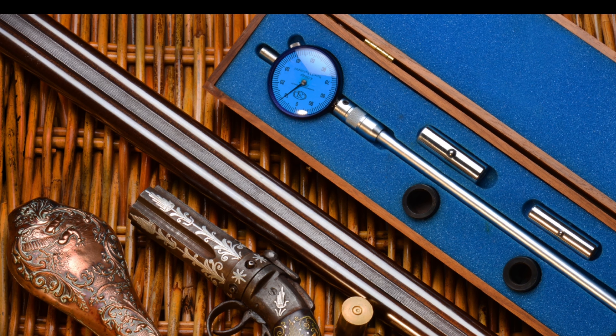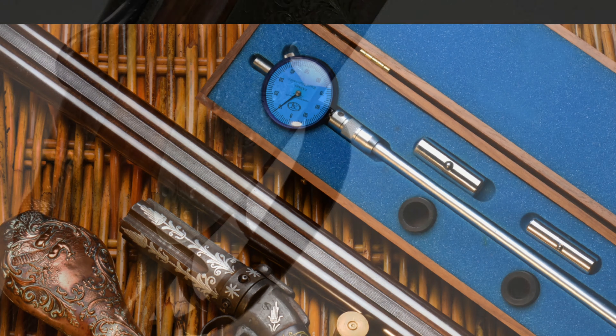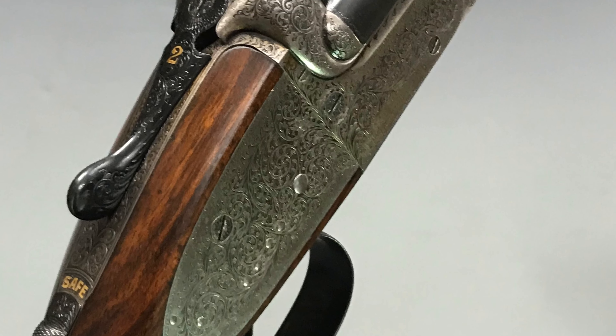Welcome to Stroud Auctions Guns and Weapons Department. We hold quarterly auctions in February, May, August and November, each containing over 300 lots.